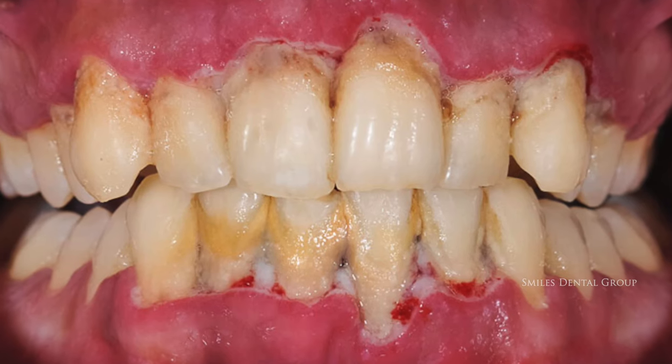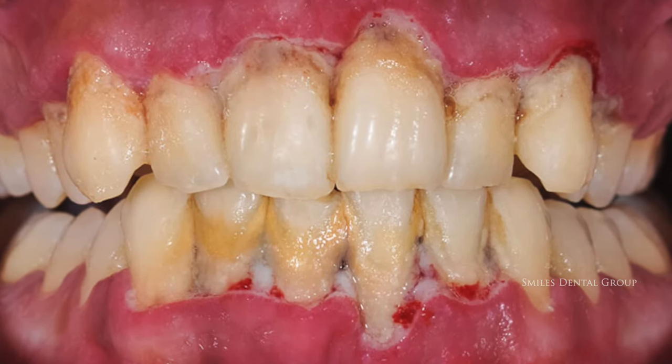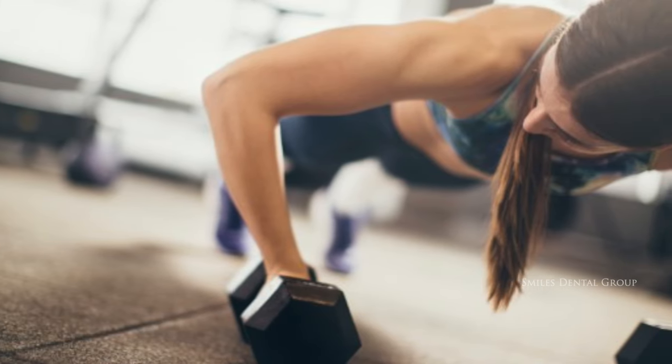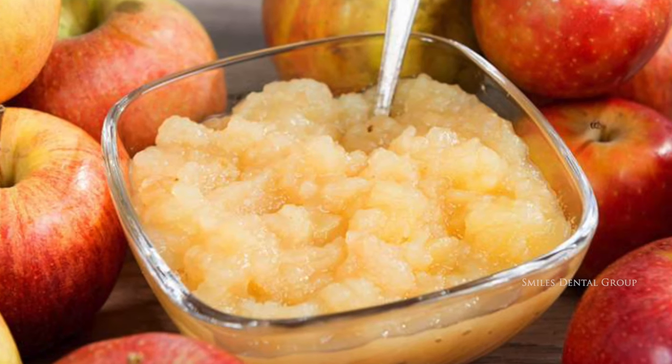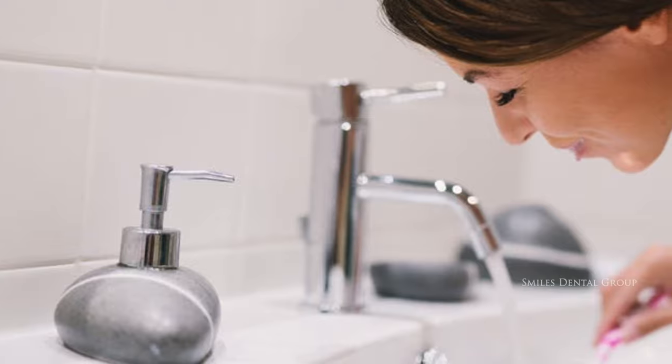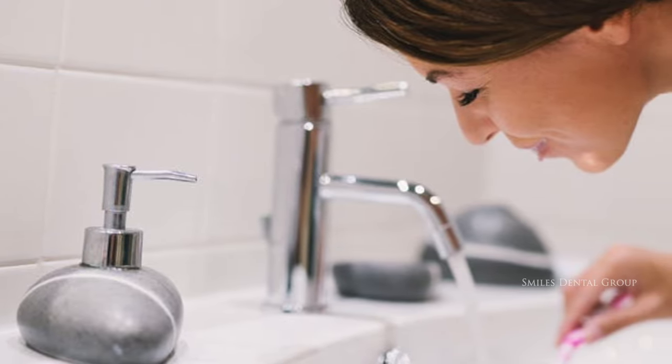Continuously and frequently replacing gauze pulls out blood clots prematurely. Tooth or gum infections — current infections around the extraction site — increase the risk of dry socket. Avoid strenuous activities for a day after the extraction. Follow a soft diet for at least a day after the procedure, and do only gentle rinsing after 24 hours with warm salt water.